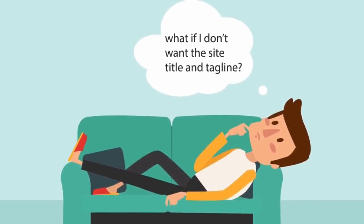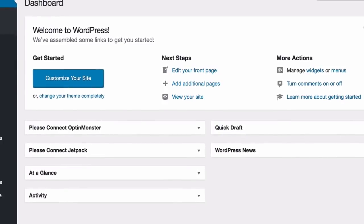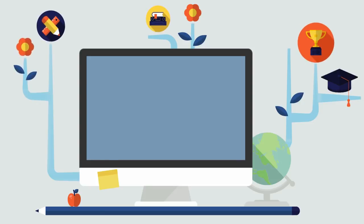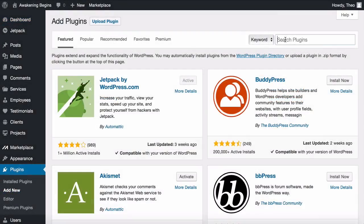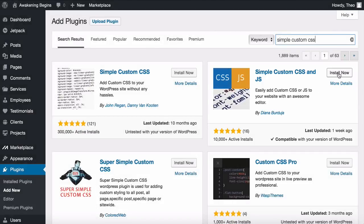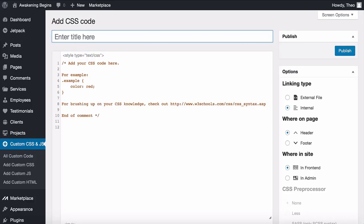If you don't want the site title and tagline either, there isn't a setting to just remove it — but don't worry, I have a solution. We're going to install a plugin called 'Simple Custom CSS' which allows us to have complete control over the look and feel of the website using CSS. Head to Plugins on the toolbar, click Add New, search for 'Simple Custom CSS,' and install and activate it.